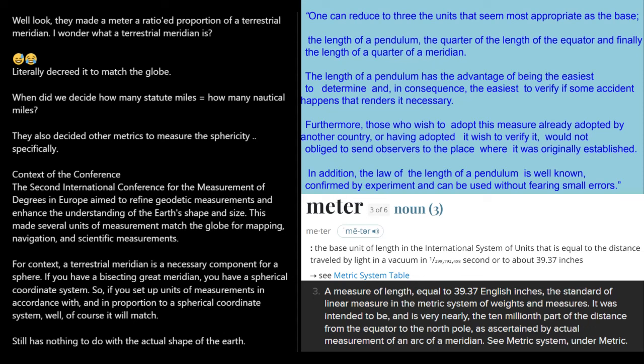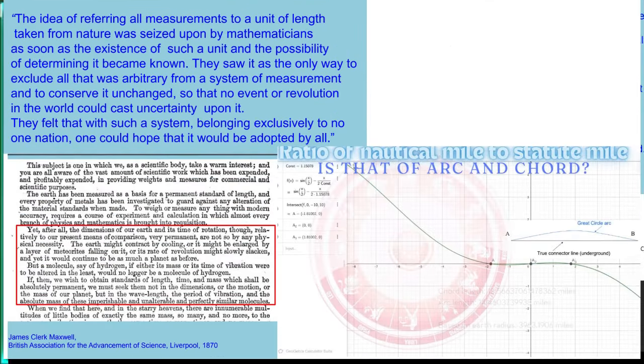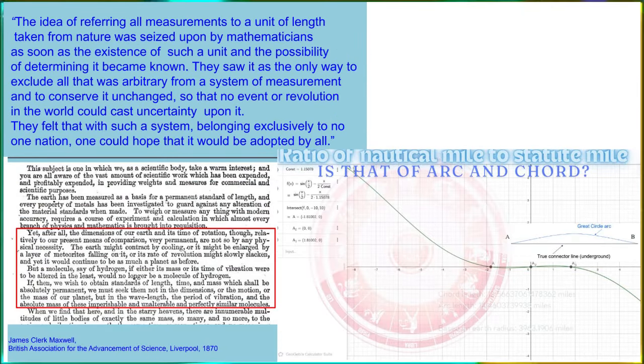Nautical miles are specific — they're units of a circle. They only ratioed them to statute miles based on the metric comparison, which is the definition of a meter. They used to ratio it against the terrestrial meridian.